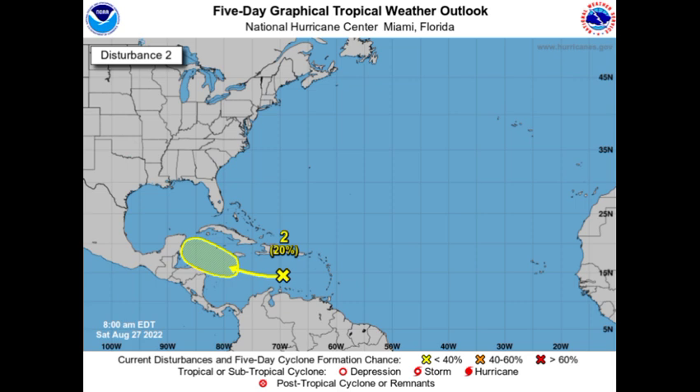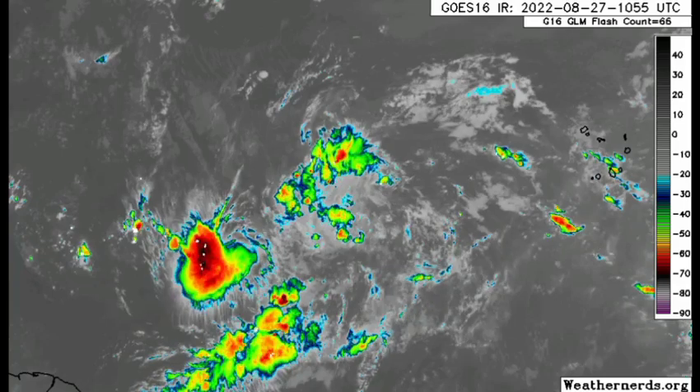The second disturbance is out in the main development region, with a chance of 30 percent that has not raised since yesterday. It is expected to move on a continually westward motion and possibly intensify while out there in the main development region. As it heads closer to the Caribbean we might start to see somewhat of a west-northwestward to northwestward motion with this system.